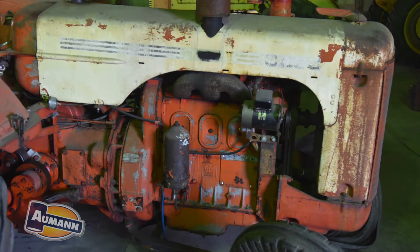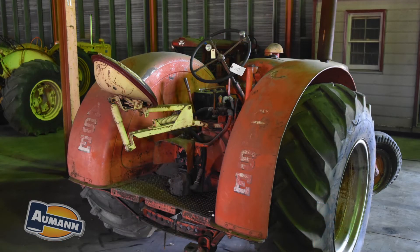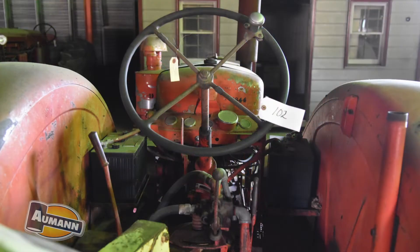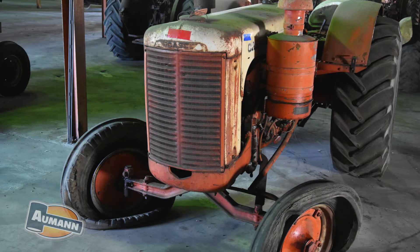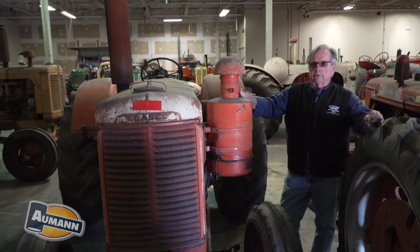Here we have an all-model Case that has a 371 GM conversion in it. I understand most of these tractors were converted up in Canada. I've had several of them over the years — some had 471s in them. But this is a good running tractor and would make a great restoration job.